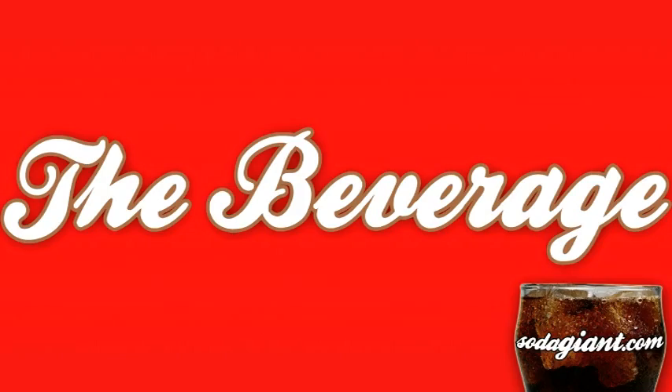Let's get right to the beverage and see what it's all about. Today's beverage is brought to us by Hansen's. This is a pomegranate flavored Hansen's soda made with all-natural cane sugar.